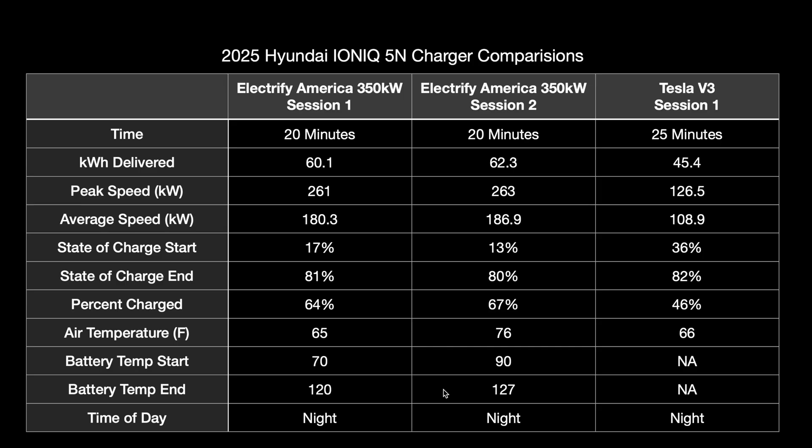Keep in mind these are pretty ideal conditions - not too hot, nighttime so no sun beating down on the car, and with some climate control occasionally. The car should have been able to use most or all of its cooling capabilities. If it gets hotter or colder and the battery isn't at those higher temperatures, sessions will be longer. Peak speed was 261 to 263 kilowatts basically the same; average speed was a little higher on session two because we plugged in lower.